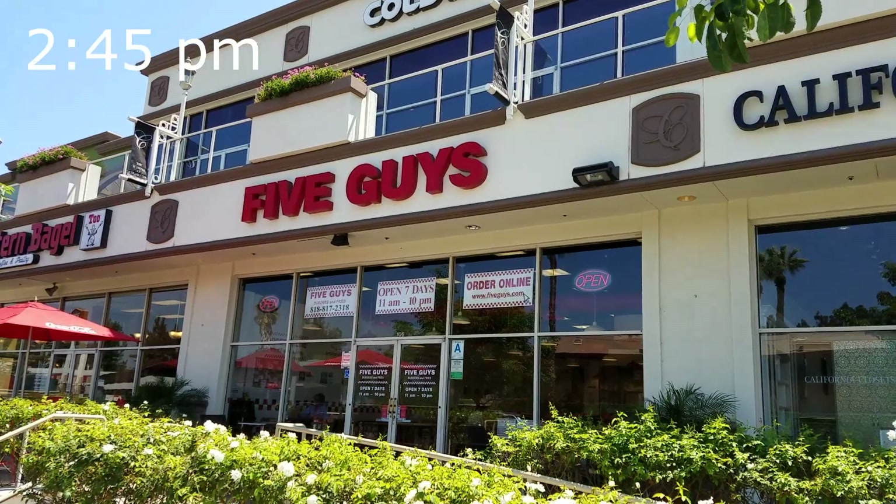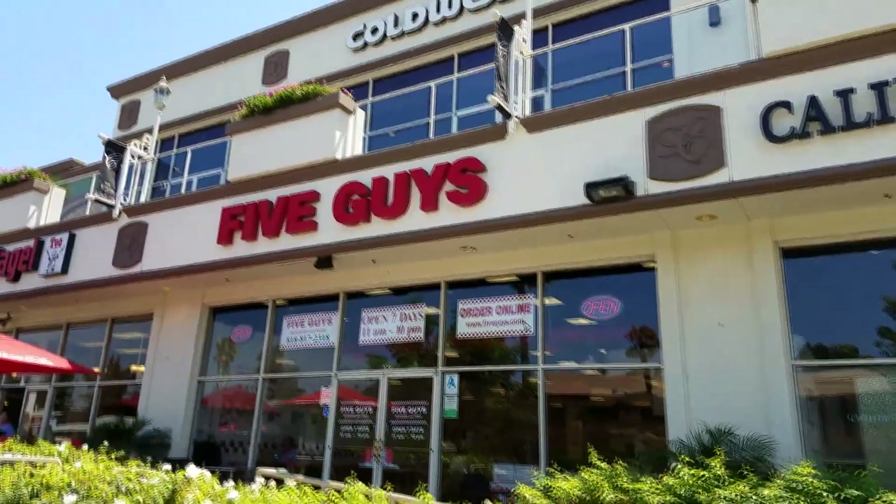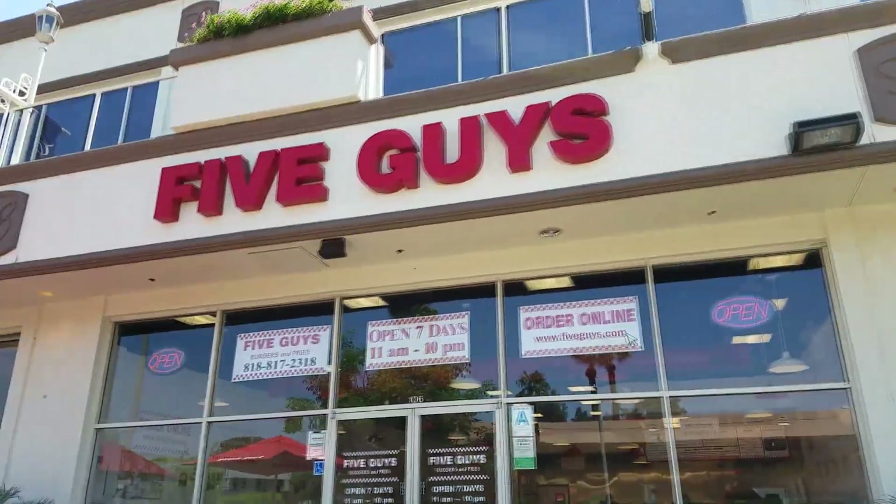Okay, I just saw Five Guys and I had to stop — I'm hungry. I'm going to get a quick burger and then I'm on my road again. For those who don't know what Five Guys is, it's the best burger place ever.